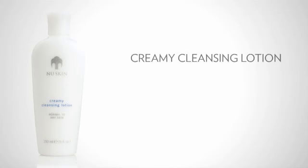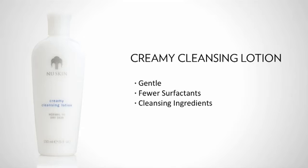Nu Skin offers a great lineup of gentle soothing products that many people, even those with sensitive skin problems, have fallen in love with. First, Creamy Cleansing Lotion — this is Nu Skin's most gentle and moisturizing cleanser. It has fewer surfactants, or cleansing ingredients, that remove oils from the skin, and as a result it's very gentle.